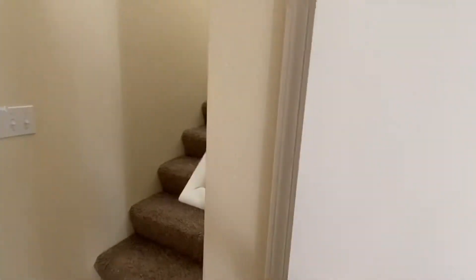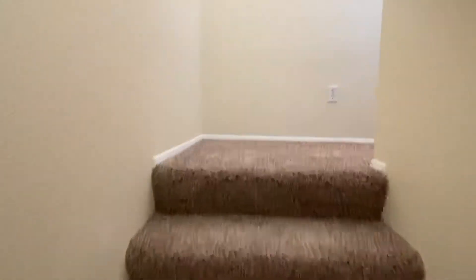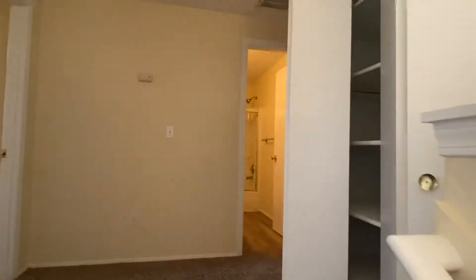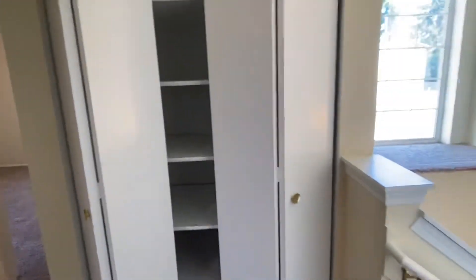This door goes to the closet underneath the stairwell — it's a good sized closet that goes back around under the corner. As we get up to the top of the stairs, there's a large linen closet right here at the top.